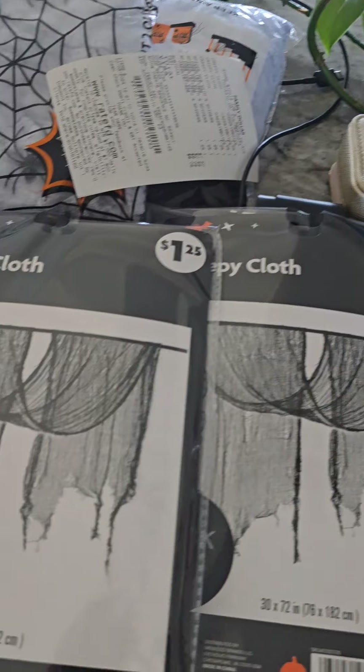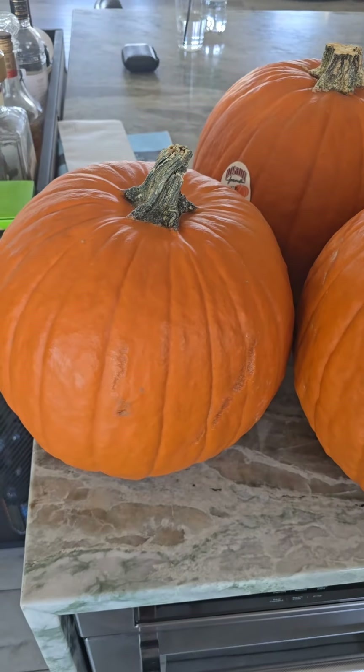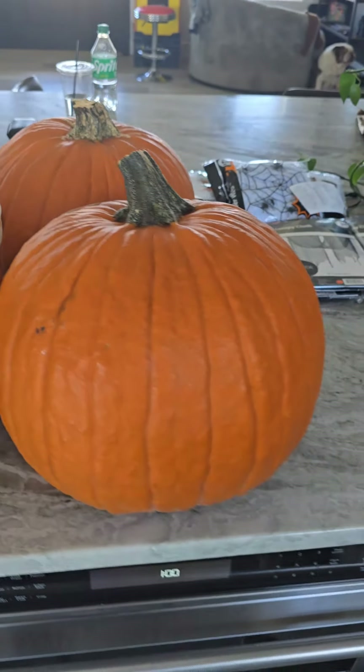What's up guys? Today we are going to walk around our house and see what we have to do our own Halloween setup. Let's say the only thing that we picked up from the dollar store were these items right here. You can also go to your local market, pick up some pumpkins, and just add this to your decor as well.